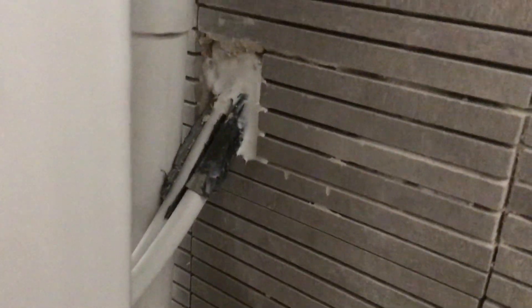The wall tiles in the downstairs cloakroom — the builder is replacing the tiles, but just look at this mess. Look at the cutting around the pipes behind the sink pedestal. It's absolutely disgraceful.